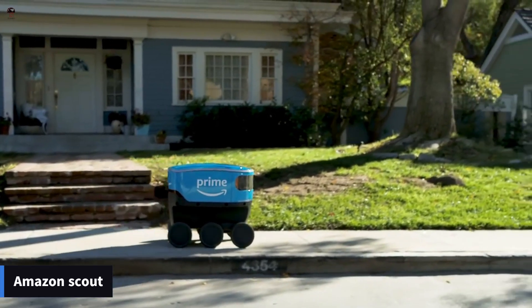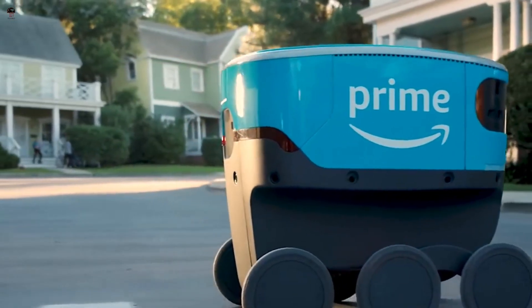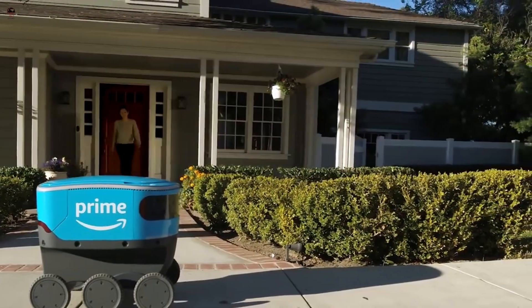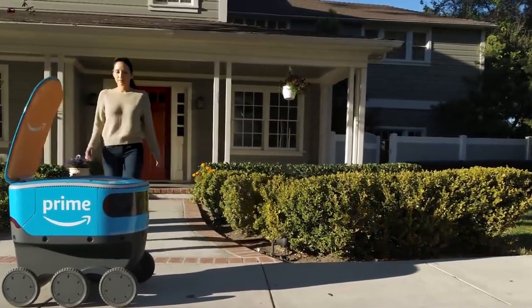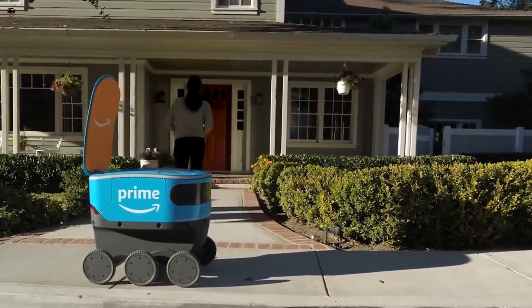Amazon Scout. Amazon Scout is an autonomous delivery robot developed by Amazon, designed to deliver packages to customers' doorsteps. It uses a combination of cameras, sensors, and machine learning algorithms to navigate its environment and avoid obstacles.